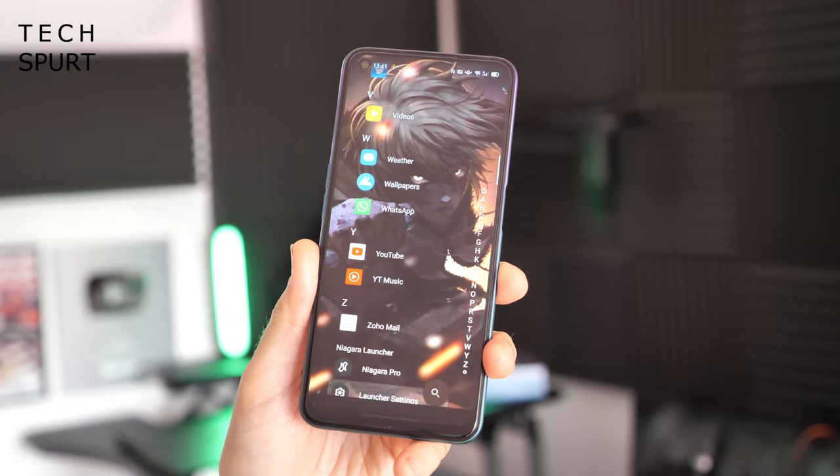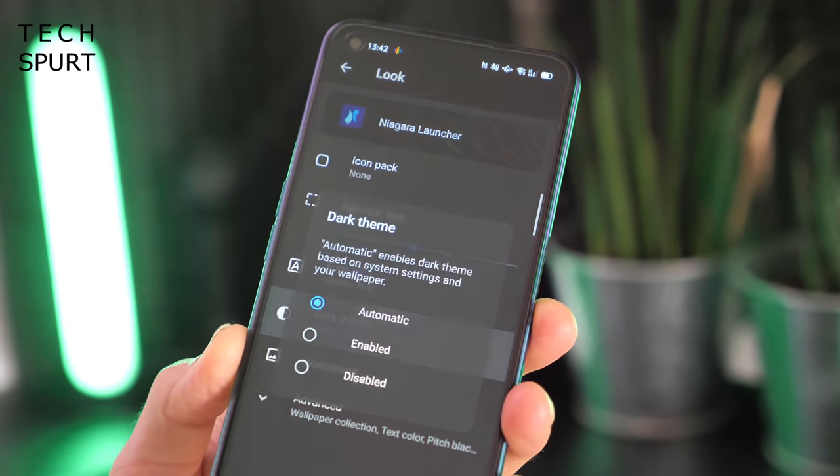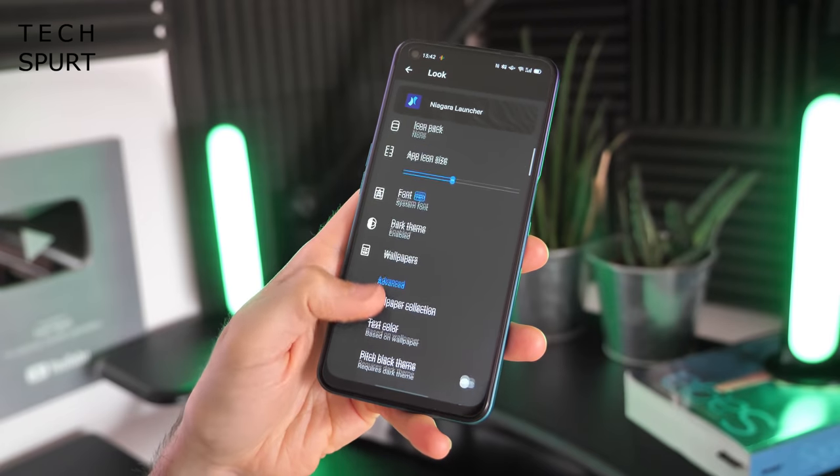You do get some simple customisation, including a choice of light, dark or ultra-dark theming for the settings panel. However, the UI is very straightforward so there's not actually that much to tweak. Overall, if you want something that's just quick and simple to use and it'll prevent you from getting distracted when you just need a quick check of your emails, then Niagara is pretty bloody wonderful.